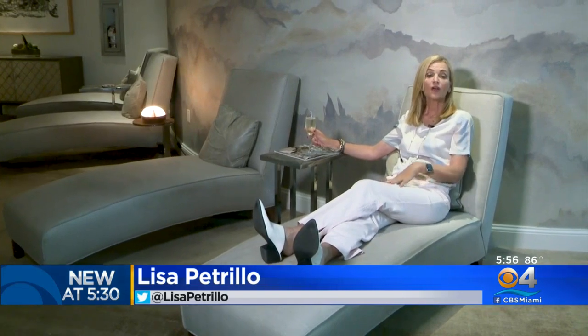As we mentioned, Miami Spa Month is on for two months — that means now through August 31st. For me, I think I'll stay a while. In Aventura, I'm Lisa Petrillo, CBS4 News.